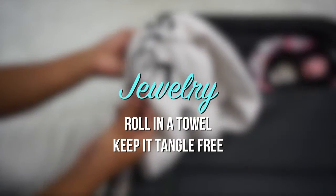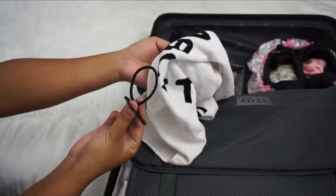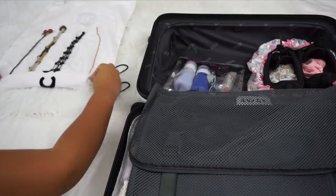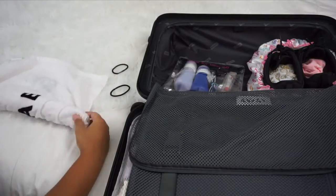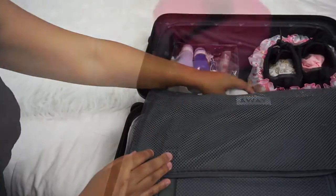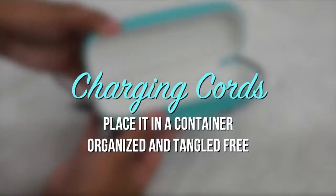Pack your jewelry in a towel and roll it up to keep it tangle-free. Keep your charging cords in a container to stay organized.